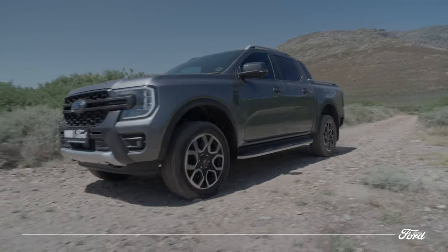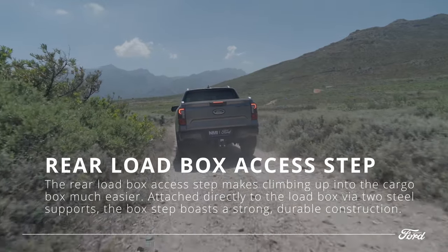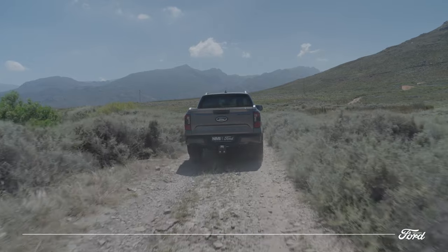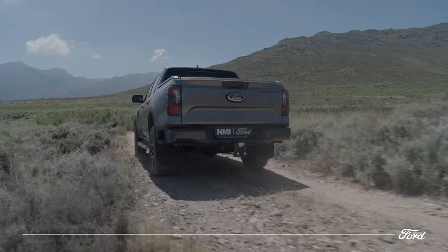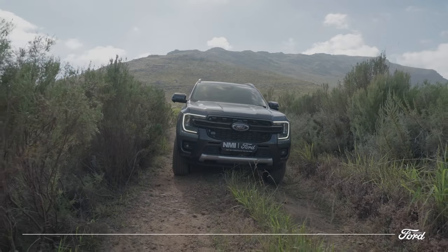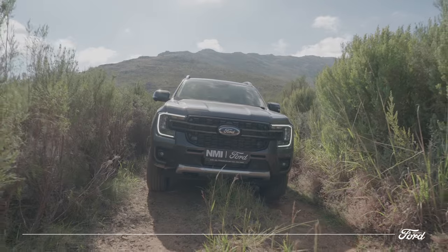One of the most customer-centric additions to the next-gen Ranger is the integrated load box tip that carries up to 140kg. Manufactured from hard-wearing plastic with steel supports, customers can access the load box with ease and confidence. The ribs on the floor of the molded bed liner are now wider, offering more surface area to better grip cargo and a more comfortable surface to kneel on.